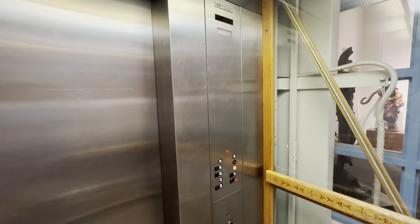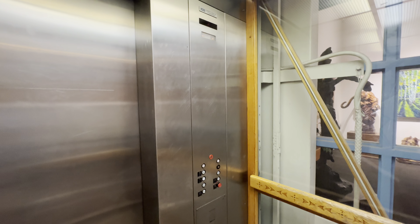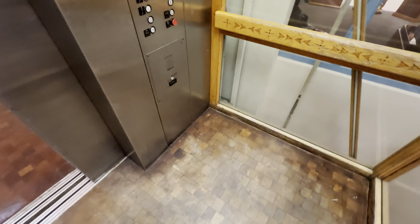A glassed-over hydraulic elevator. Interesting find. You're at two.